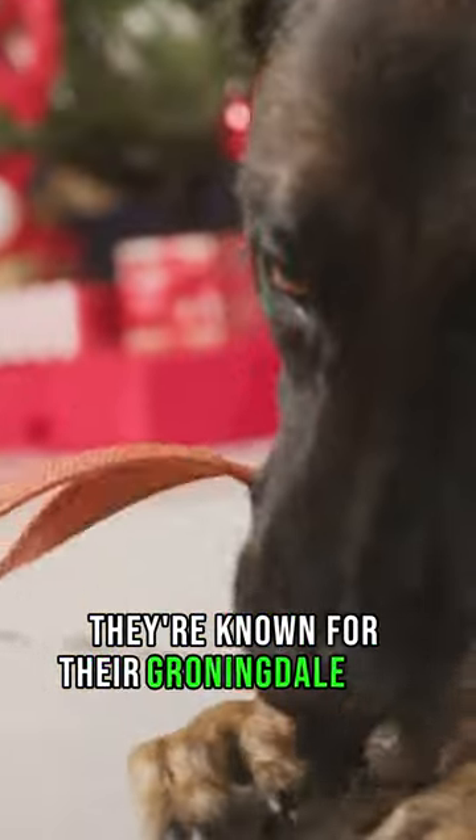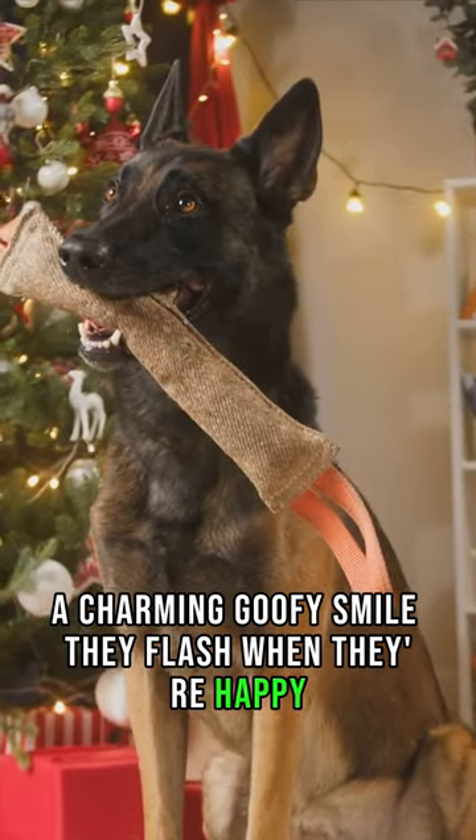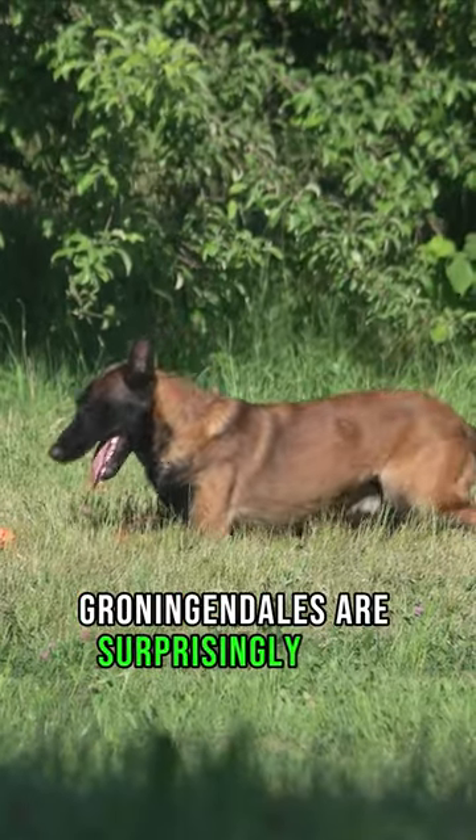They're known for their Groenendael grin, a charming, goofy smile they flash when they're happy. And here's a fun fact: despite their long, luxurious coat, Groenendaels are surprisingly low shedders.